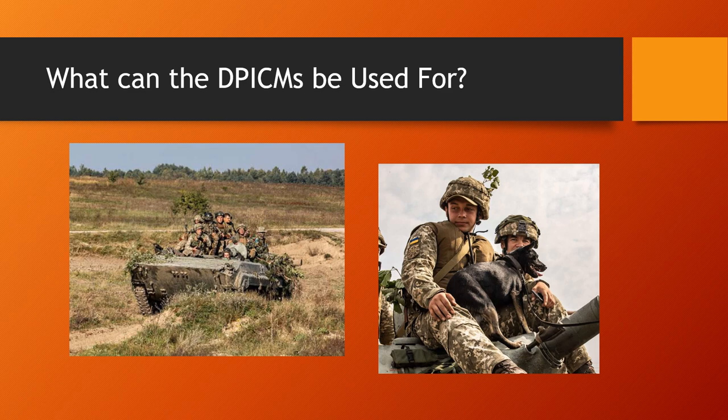So what can the DPICMs be used for? They will not be effective against trenches and buildings — not against any form of fortified position. But they will likely be extremely effective when Ukraine spots Russian infantry in the open. If drones overhead find a Russian platoon on the move through a tree line, or spot a couple of vehicles moving, and they can coordinate quickly enough with artillery to drop cluster munitions on those targets — the DPICMs will be very effective. That is what they're meant to combat.